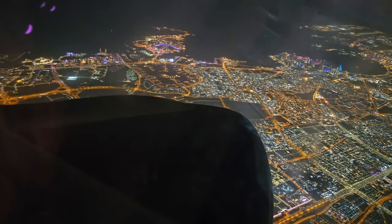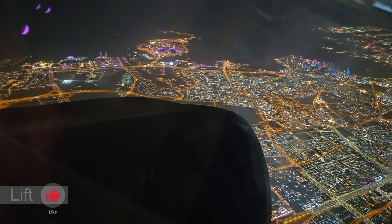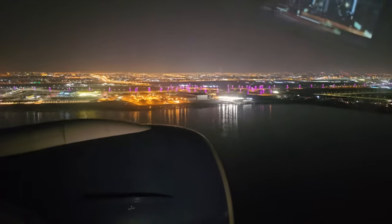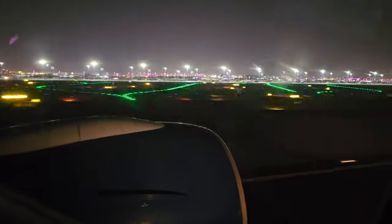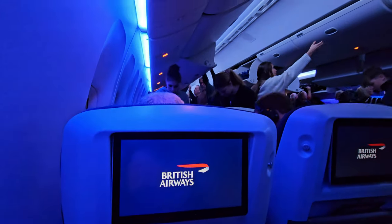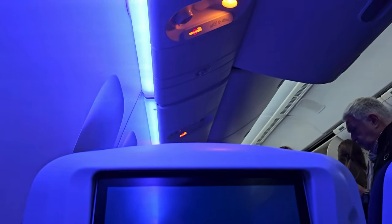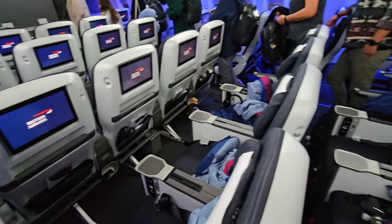As we approached Doha Hamad International Airport, the skies were really clear and we got this beautiful, impressive view of the city centre. Before disembarking, the cabin was thrown into a very appropriate blue and lovely LED lighting. For today's conclusion and review, I'm going to walk to the centre of Doha Hamad International's terminal to stand next to the very iconic and large yellow teddy bear.